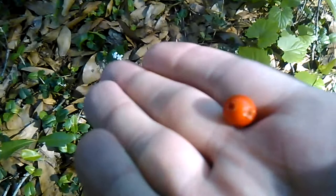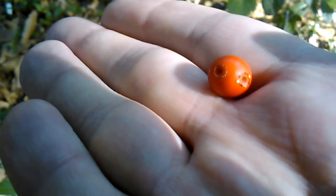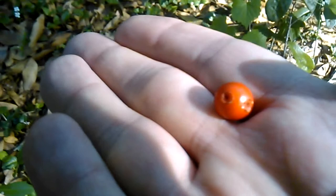One way that you can tell you are indeed looking at a partridge berry is where those two flowers merged — you'll see two remnants of both flowers on the berry. You can see it has two little marks, the remnants of both flowers. That is one of the telltale signs that you are indeed looking at a partridge berry: two flowers forming a single berry.